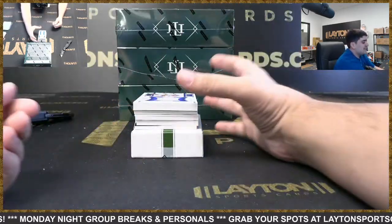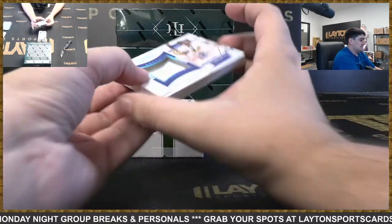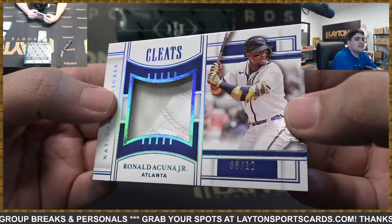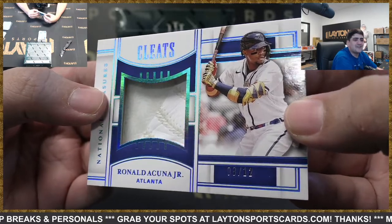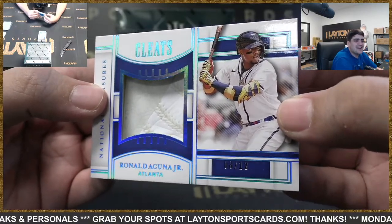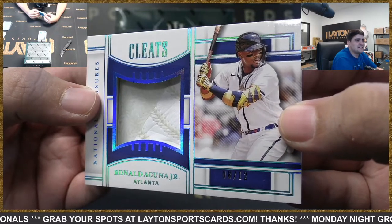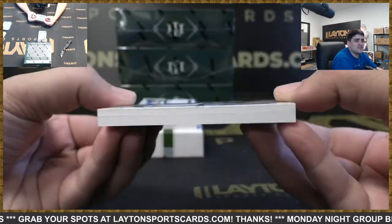And Braves are back at it again — we got a cleat relic here, it's going to be Ronald Acuña Jr. numbered eight of twelve. Boom, there you go Braves — the cleat relic for Acuña. Awesome one there, super thick.